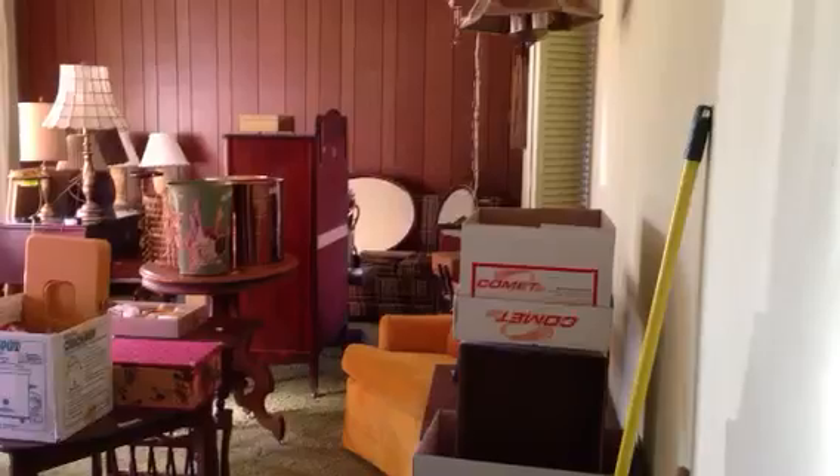Looking back again, here is the living room. This has got to be a coat closet. No — furnace. Surprise.